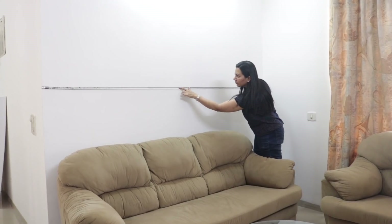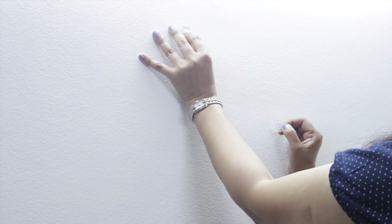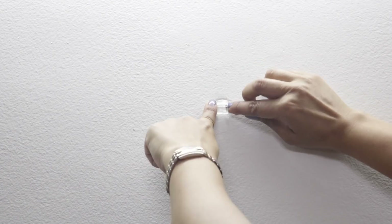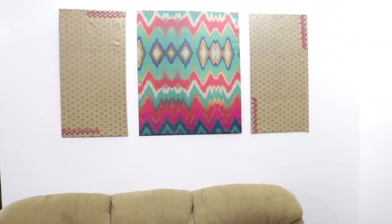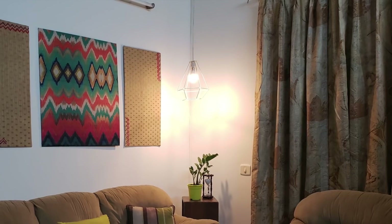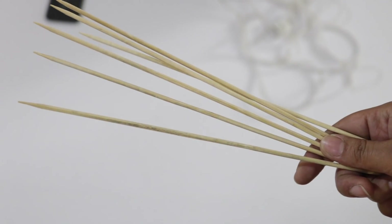I'll provide links to buy command hooks online in the description box below. Before hanging the wall art, we mark the center of the wall and the level at which we want our panels. Then we put the command hooks on the wall — peel off the top layer of the sticking strip, put it on the wall, and stick the hook on it. Whenever you want to remove the hook, just pull the strip and it comes off easily. And now we're all set to hang our beautiful wall art panels. This simple, budget-friendly wall art has made the living room look so bright and lively.